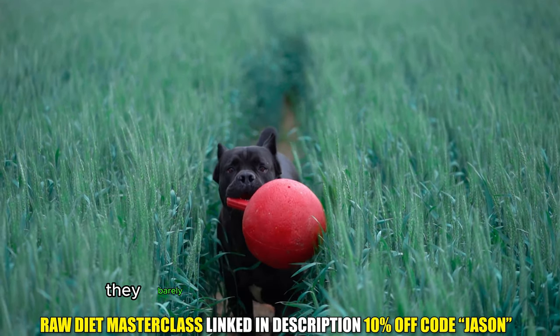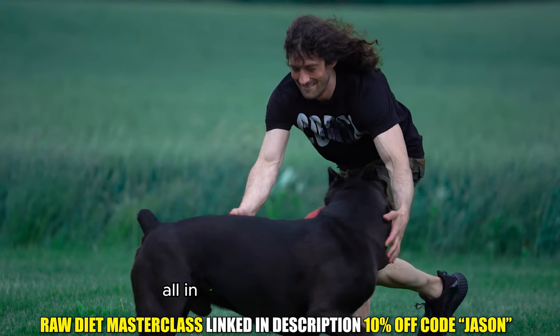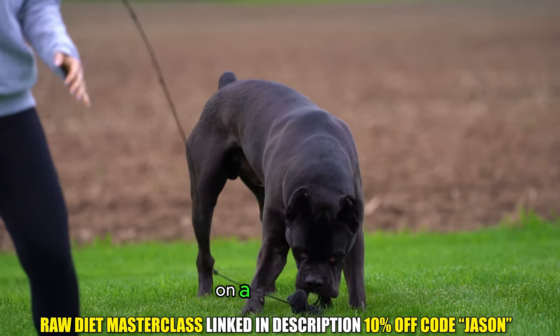Because of the raw diet, they barely shed unless it's shedding season. All in all, grooming is very easy on a Cane Corso.